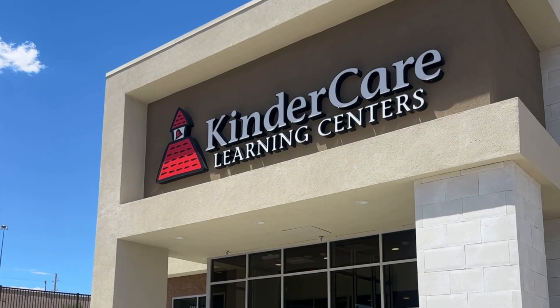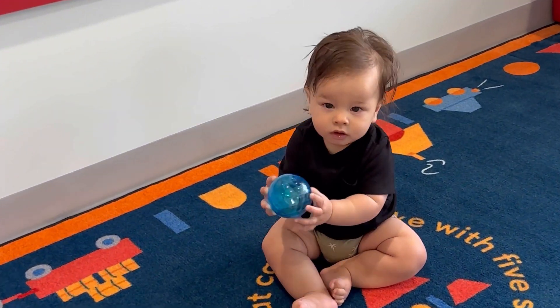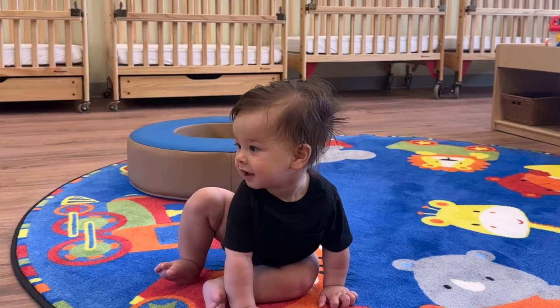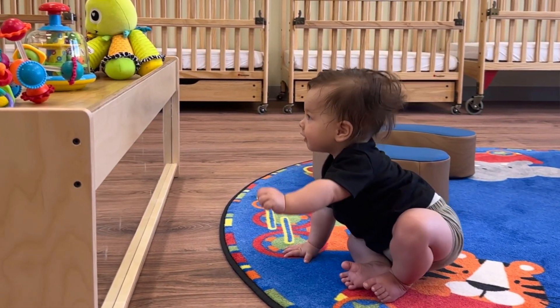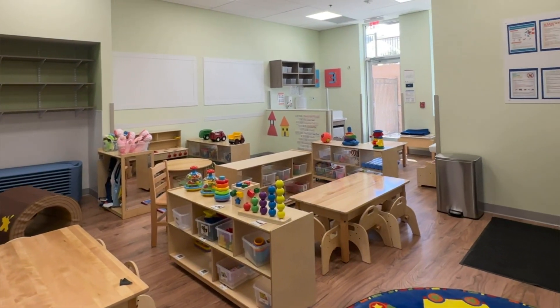You guys were so excited when I shared a sneak peek of the new KinderCare location opening up in Henderson. I personally loved the design of the Learning Center and I love that it encompassed not only bright colors but a combination of Montessori, Waldorf, and Charlotte Mason style curriculum and exploration.